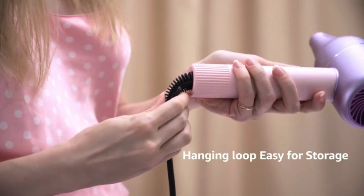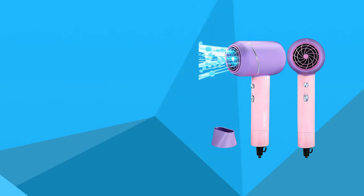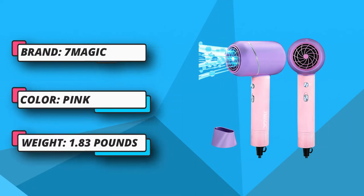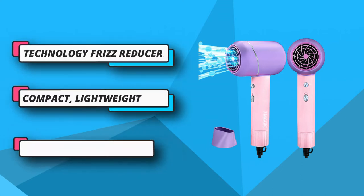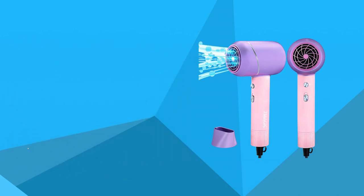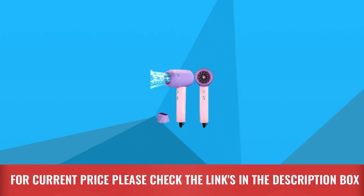The compact design isn't the only plus point — what you'll like most is the aesthetic appeal: a soft baby pink shade with a purplish-blue head that looks eye-catching. This lightweight dryer is handy for both kids and women, so if your little princess needs a beautiful hair dryer to pack in her backpack, you can present this one as a gift. This dryer emits millions of negative ions to neutralize hair static and help you get a gorgeous-looking hairstyle. For current price, please check the links in the description box.